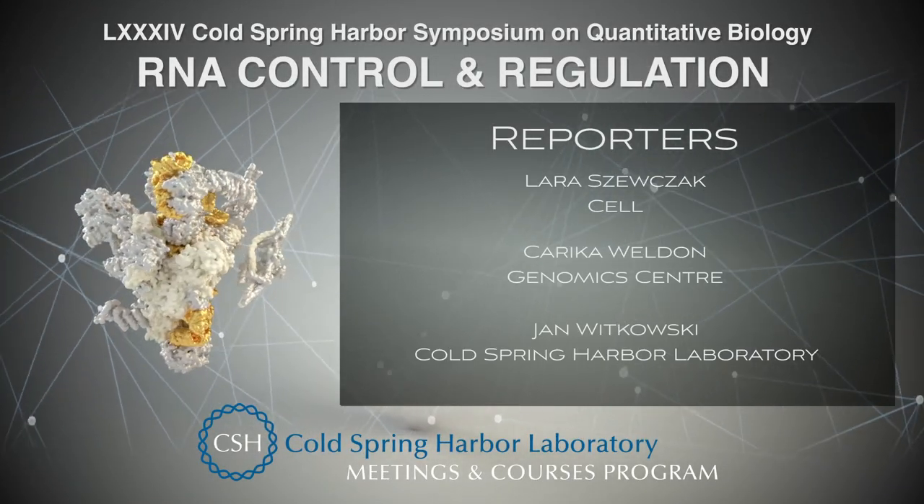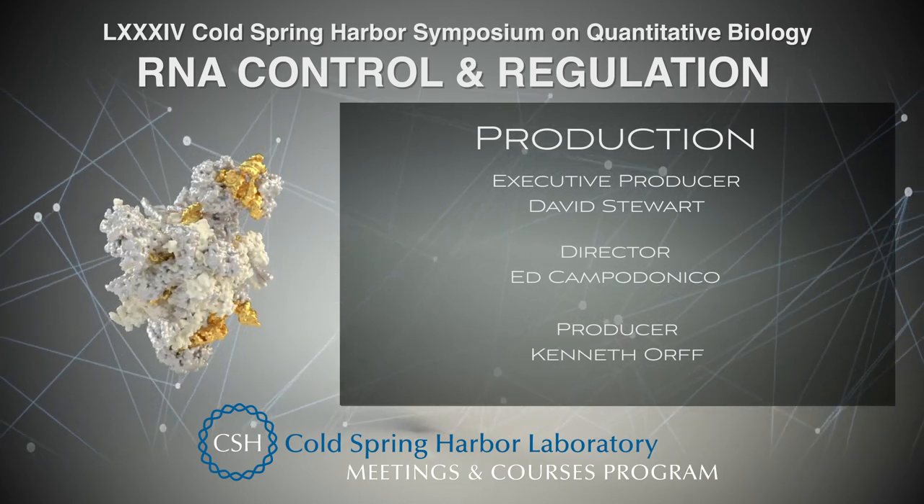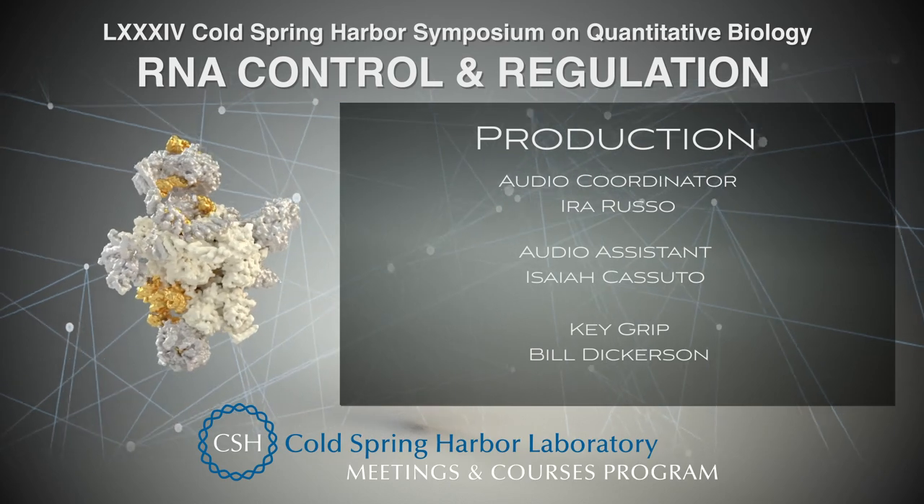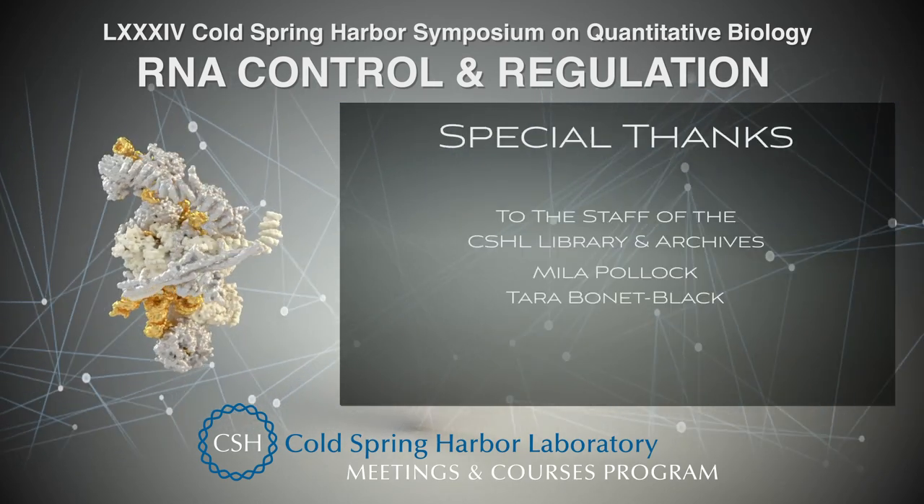In my lab we have very diverse interests — in some ways it's hard for me to keep track of all of it, because we study transcription, translation, and splicing across all these different stages. But we're still learning a lot. Sounds like you've got a lot of work ahead of you too. Thank you very much, Jeremy. Thanks so much, Jan.